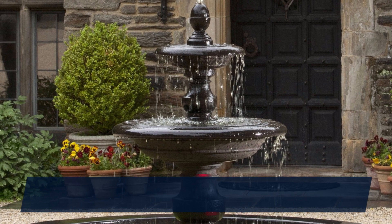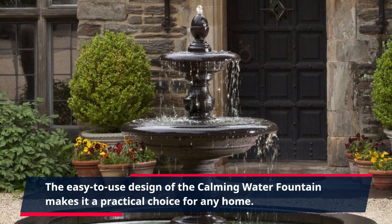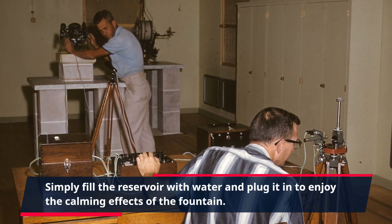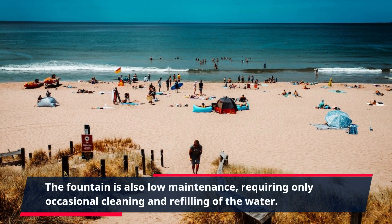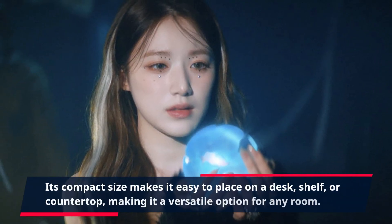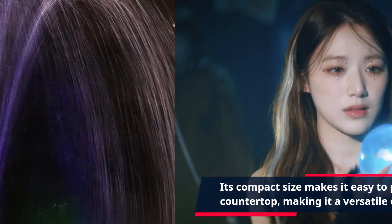The easy-to-use design of the Calming Water Fountain makes it a practical choice for any home. Simply fill the reservoir with water and plug it in to enjoy the calming effects of the fountain. The fountain is also low-maintenance, requiring only occasional cleaning and refilling of the water. Its compact size makes it easy to place on a desk, shelf, or countertop, making it a versatile option for any room.